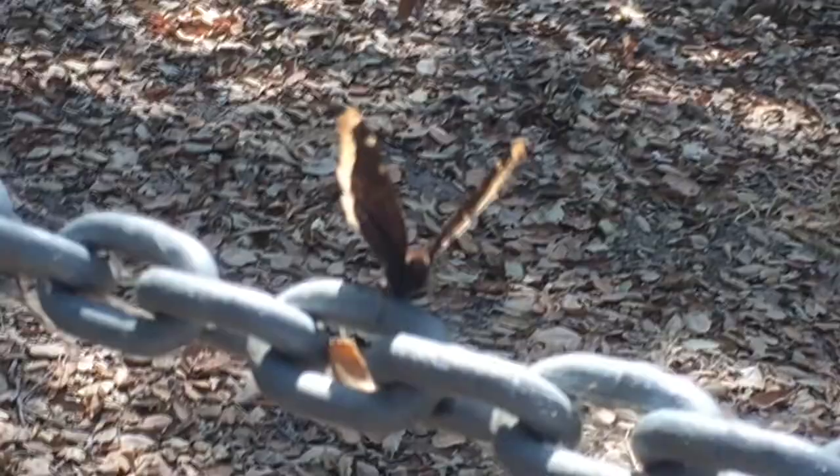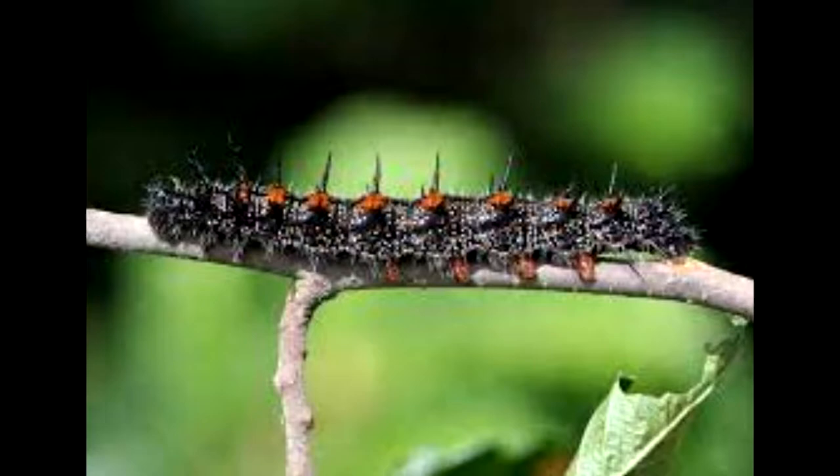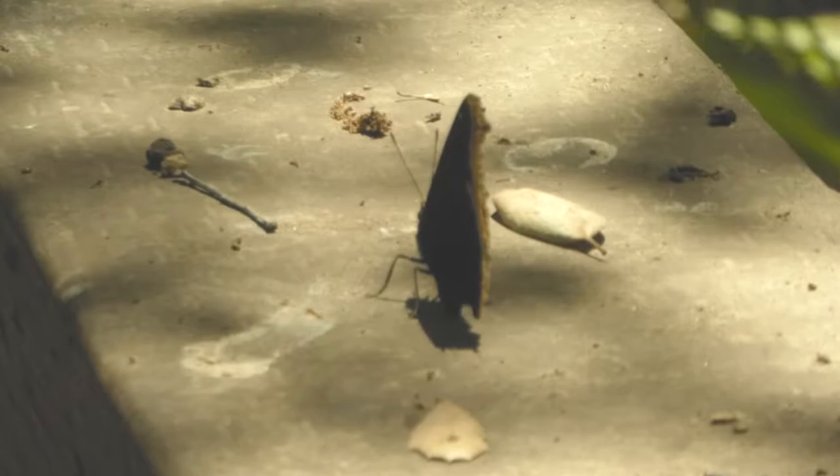The adults hibernate in winter and come out in spring after the snow has melted. The larvae look like this — striking spiny caterpillars with black bodies and a line of eight reddish-orange dots running down their back.